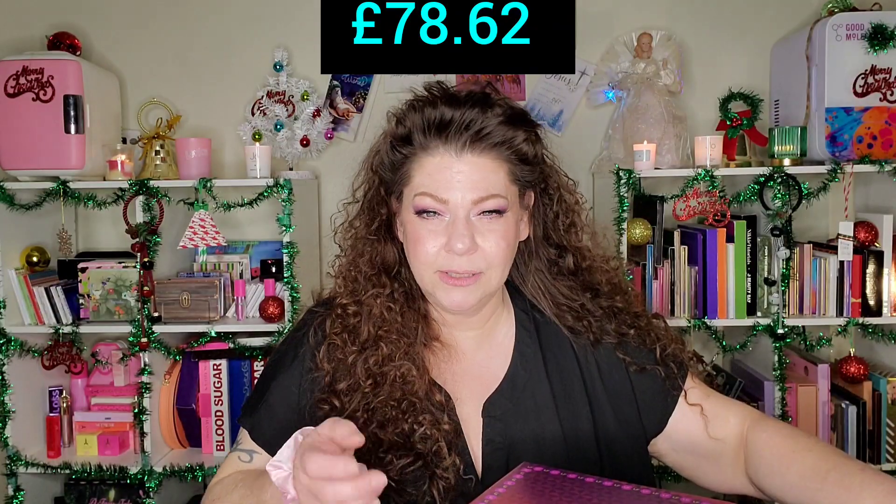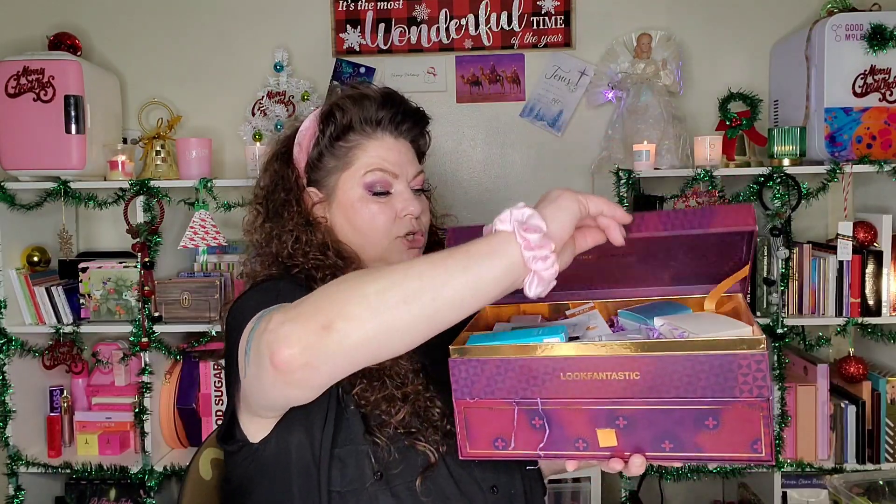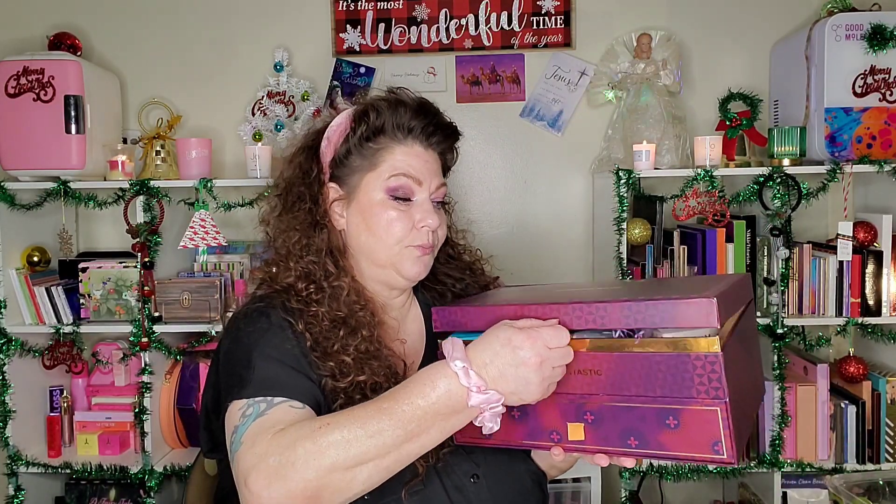The 2023 Look Fantastic Chest is worth more than ever before — $718 US dollars. I paid $100 US for it. There are 18 products, 12 of them full size. It has a lift-up lid and a pull-out drawer — nicely made, and you can definitely repurpose and reuse it, which is what I'm planning to do.